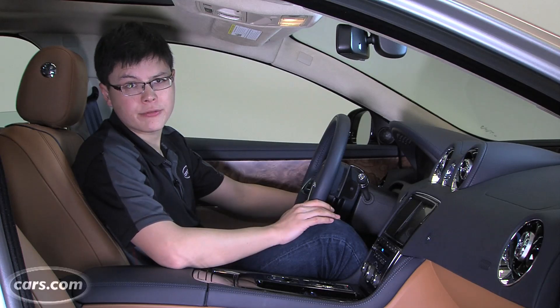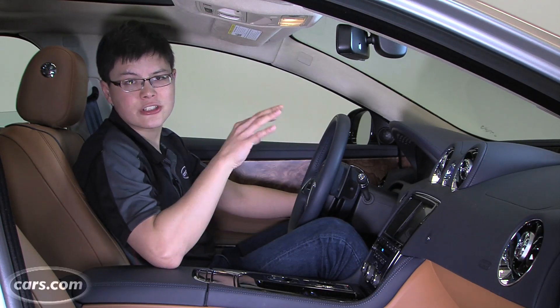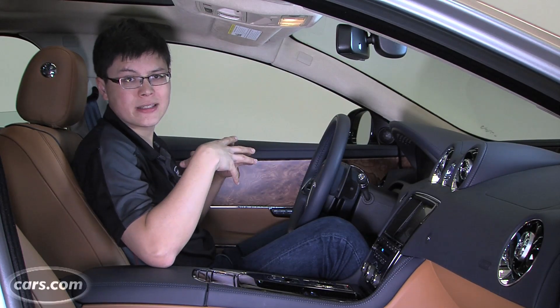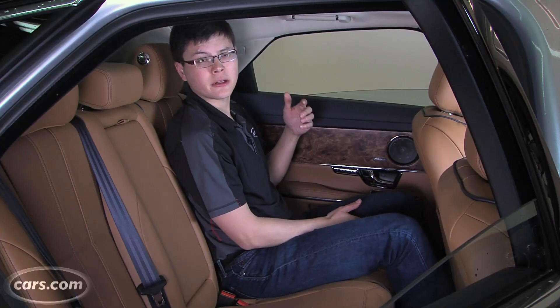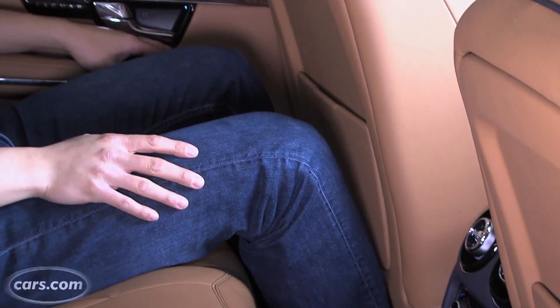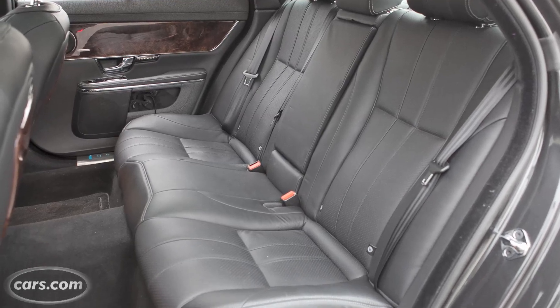Jaguar says headroom up front is a competitive 39.5 inches, but it seems tighter than that number suggests. I'm six feet tall and I have to sit a lot lower in this car than I'd normally want to avoid brushing my hair on the headliner. Back seat headroom is just 37.2 inches — that's on the low side for this class, and it feels like it. Legroom is modest, but bear in mind this is the regular wheelbase car. The extended wheelbase XJL adds 5.2 inches of rear legroom.